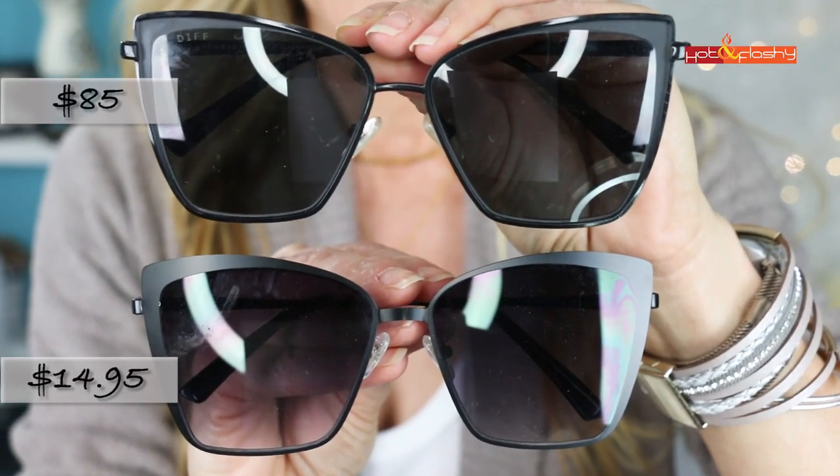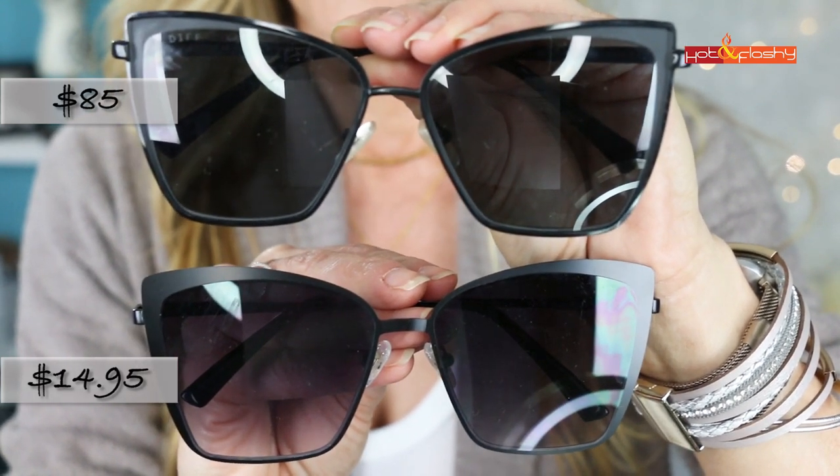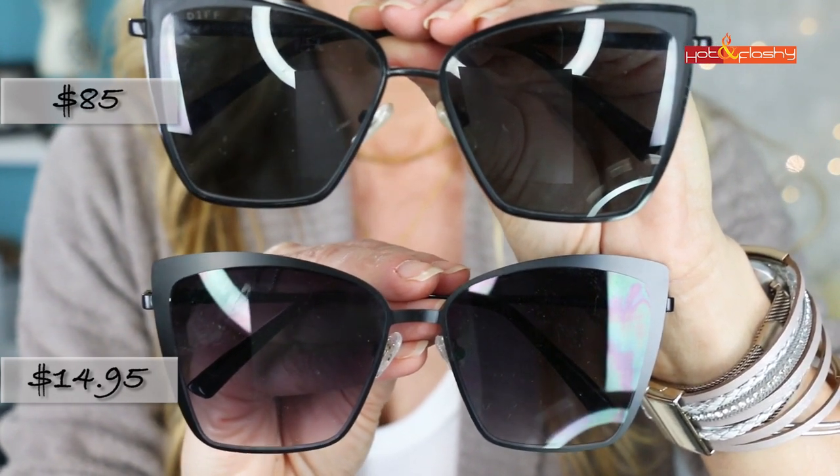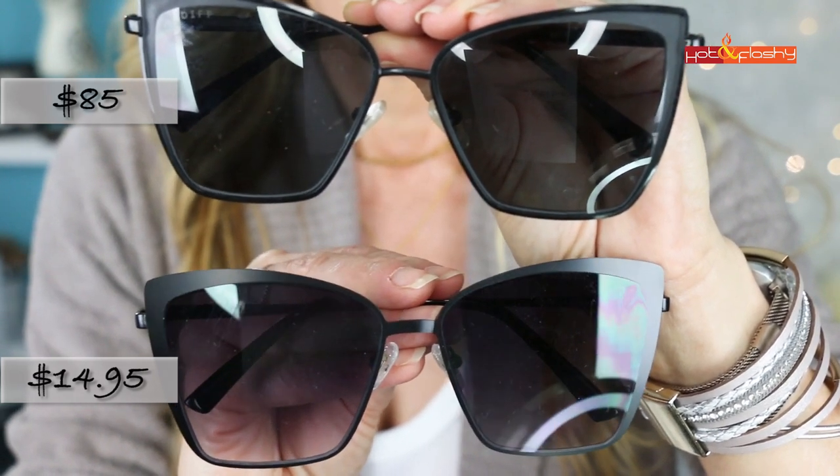Between the original and the dupe I could hardly tell the difference — they're so similar. The main difference is that on the original there's a little glossy lip at the edge of the frame while the rest is matte; the dupe just has a fully matte frame. The dupe lens is a slightly redder, more rosy color, while the original has more of a grayish-green tint. Other than that, they're both UVA and UVB protected and really great glasses.